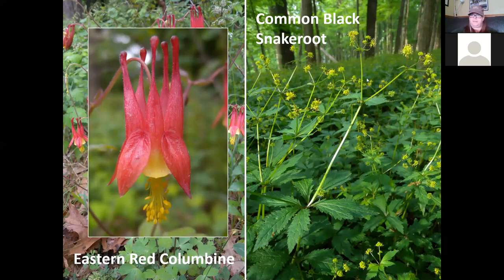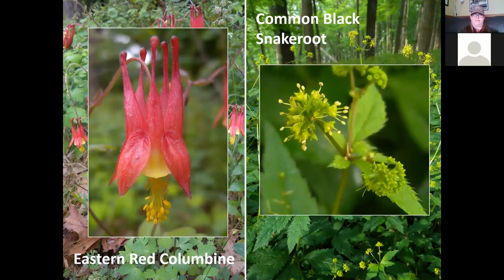Common black snakeroot is also in the carrot family. It has palmately compound leaves — palmate meaning it looks like the fingers on your hand where leaves come out from a central point. You'll walk right by this plant because it's not that conspicuous individually, but what is conspicuous is that it just takes over the entire area — you can see huge colonies in several woods right now. The stems are kind of shiny and the flower itself is pretty small, yellowish green with visible stamens and anthers.